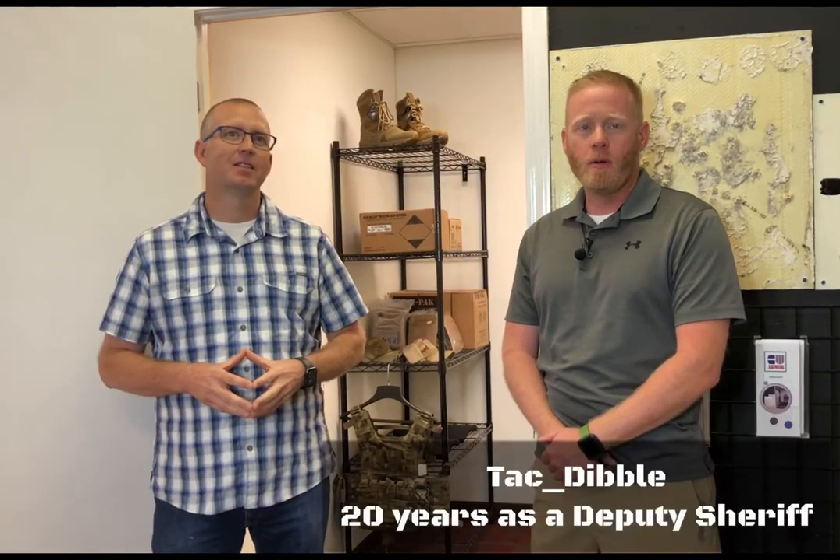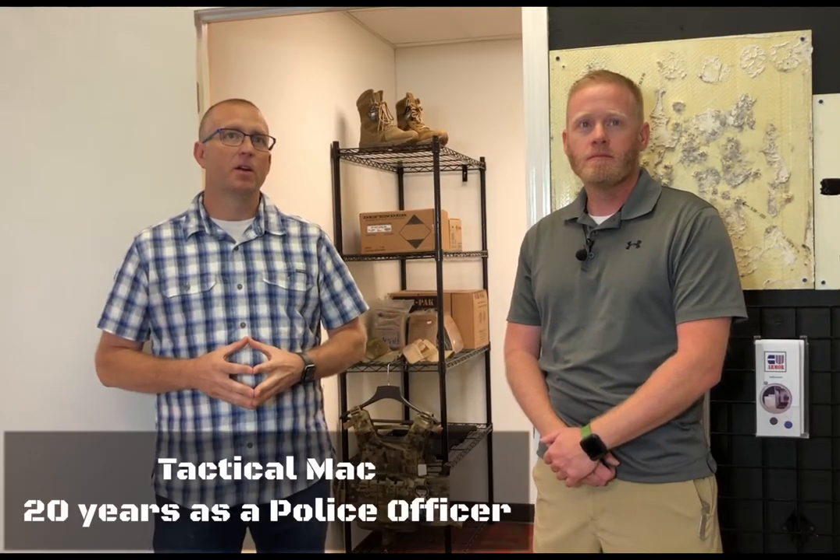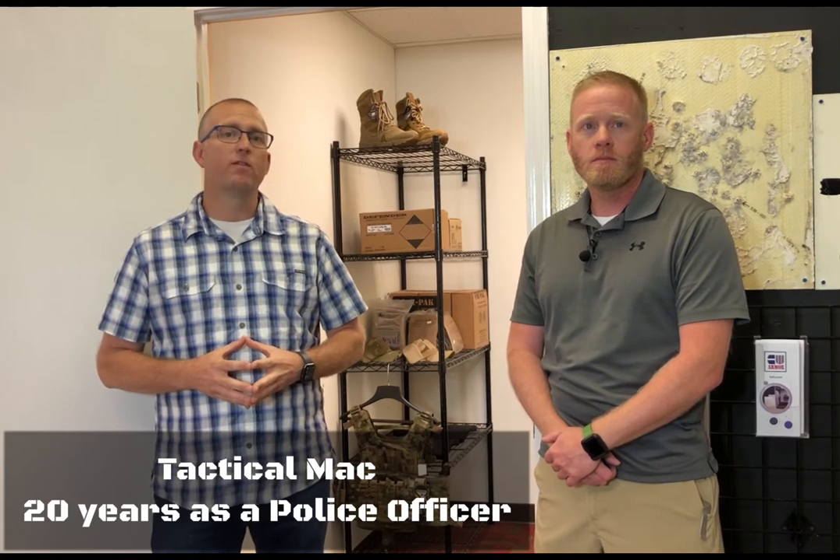Hey everybody, it's Tack Dibble with CW Armor and I'm Mack with CW. Together we have a combined total of over 40 years of law enforcement experience. Today Mack and I would like to talk to you about home safety and protection, not just for you and your family, but also for your valuables.